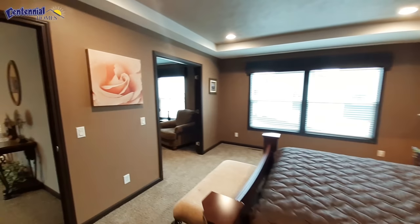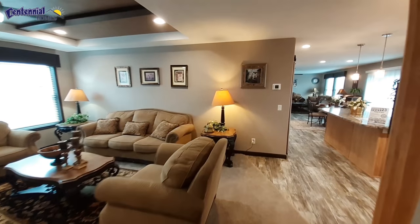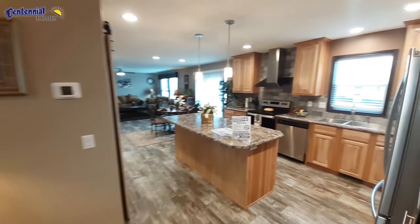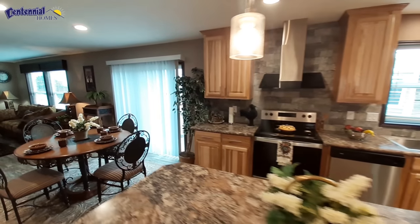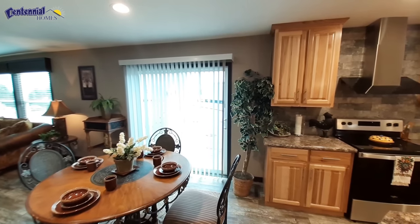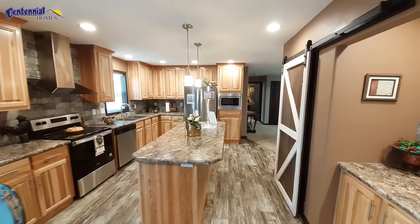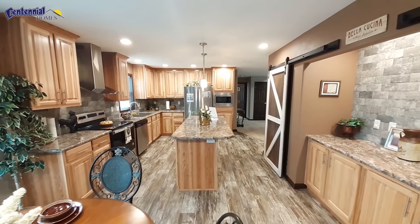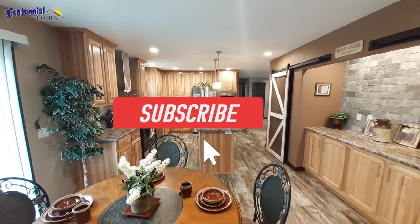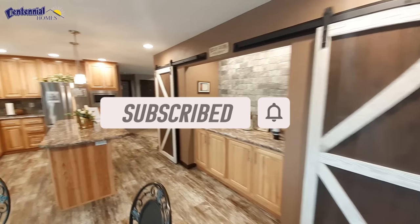Let me know in the comments down below what you think of the home. I know it's a bit rushed for as big as the home is — it's an awesome home, four bedrooms, three bathrooms. Let me know what you think. I know that Centennial Homes actually watches my videos because one of the guys just commented that he really likes my videos, so they'll be reading the comments. Let them know what changes you'd like to see made. Don't forget to hit the like button, subscribe button, turn on the notifications. I will see you soon with some price information. Thanks for watching.